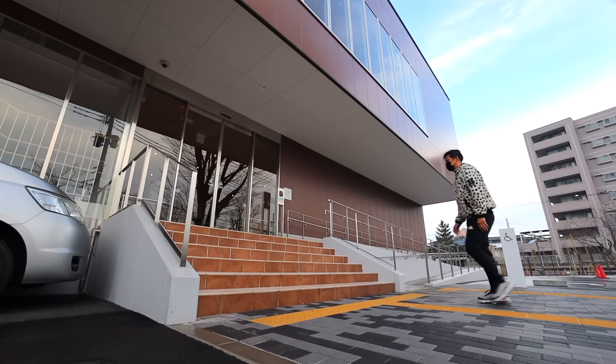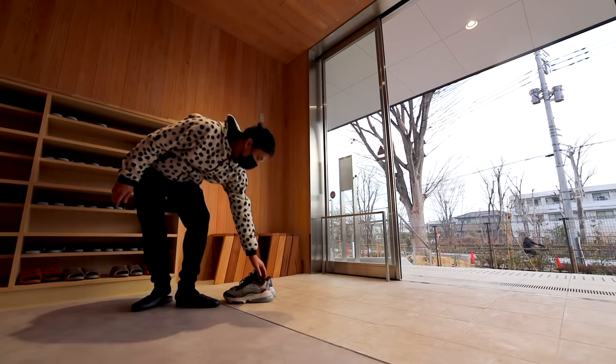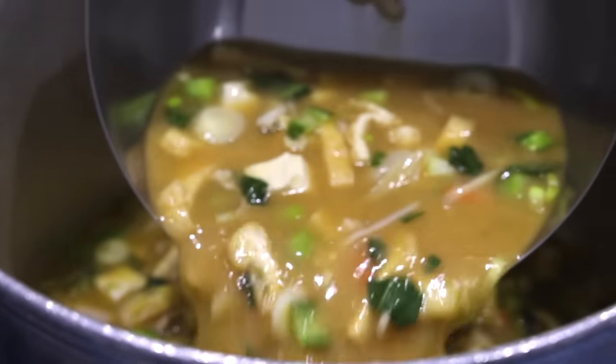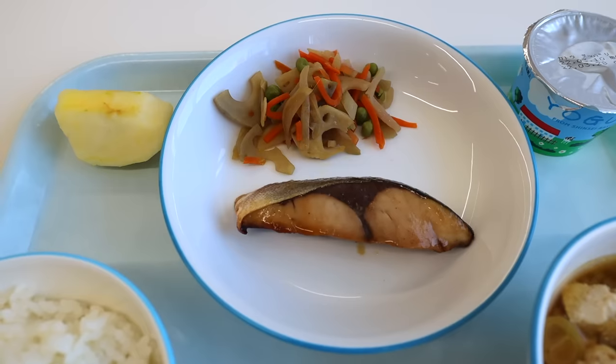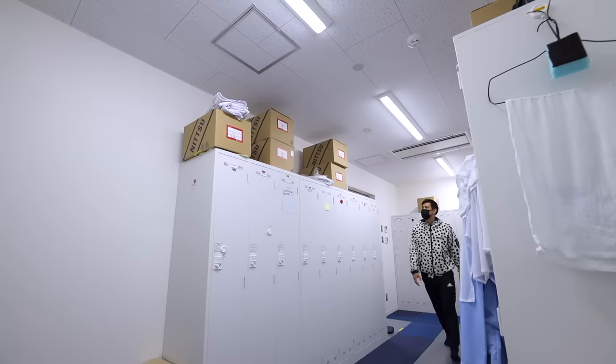Here I am bringing you another made in Japan feature, where I uncover how things are uniquely crafted in Japan. This time: how real-deal Japanese school lunches are made, called Kyushoku. It's served in all Japanese elementary schools and most junior high schools, known for its well-balanced and varied menus, all planned by a certified nutritionist.